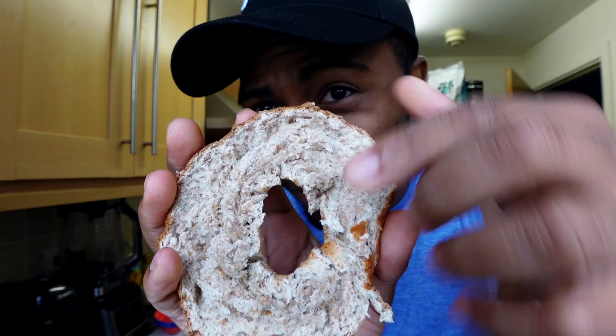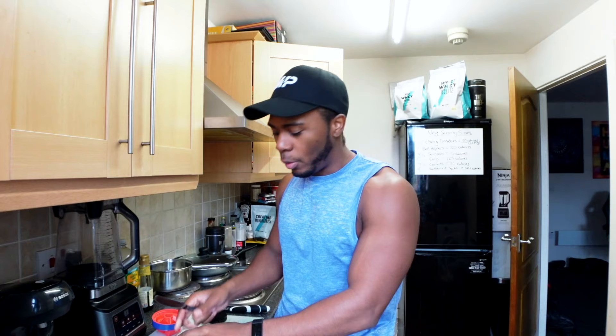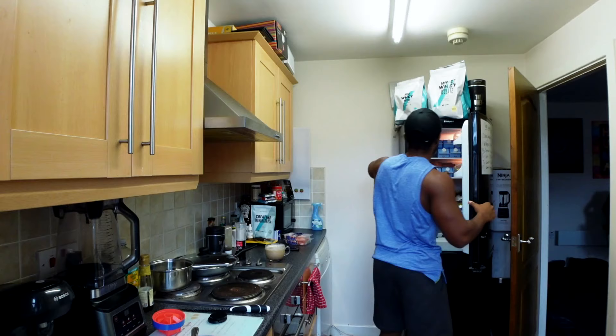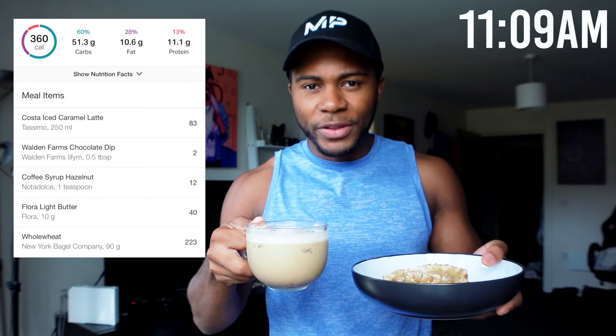Welcome to today's full day of eating. We're kicking off with a nice iced coffee and an American-style breakfast — a coffee and a bagel. These whole wheat bagels are super moist on the inside. The butter of choice is Flora Light. Together these come to around 360 calories. I'm starting small like this when I'm not that hungry in the morning.